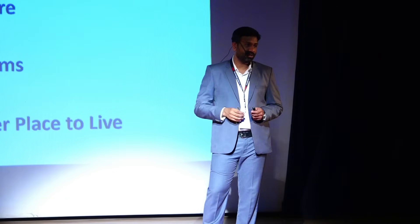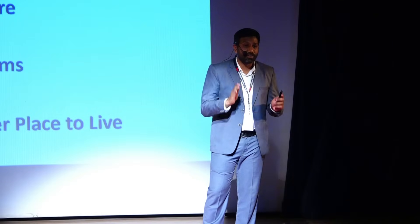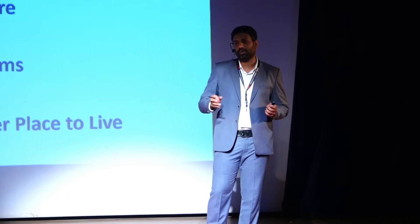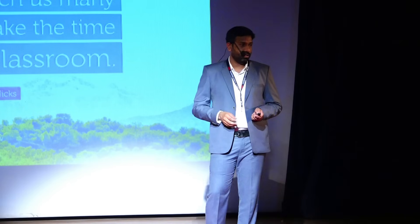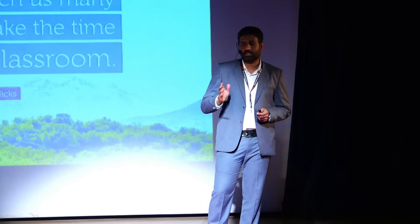My message: open your eyes, mindfully observe nature, find solutions to problems, and make this world a better place to live. I'd like to end my talk with a very interesting thought: nature will teach us many lessons if we take the time to visit her classroom. Thank you very much.